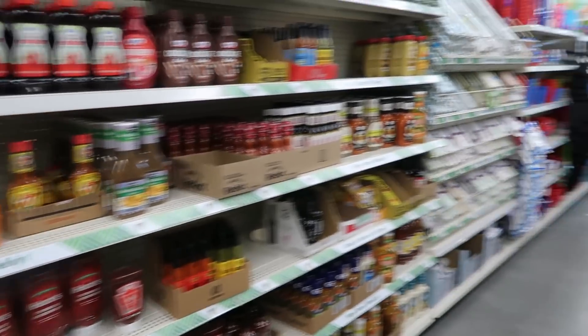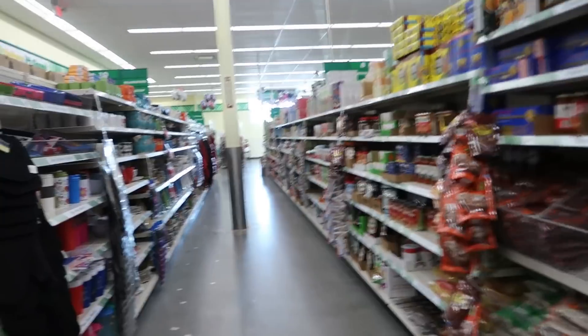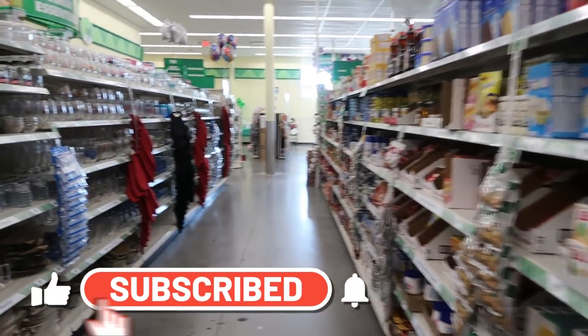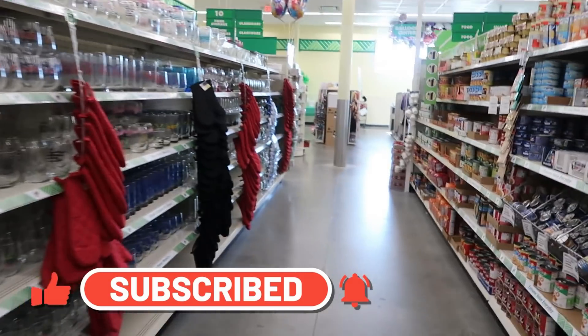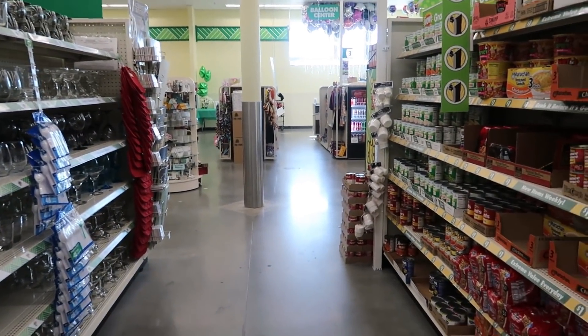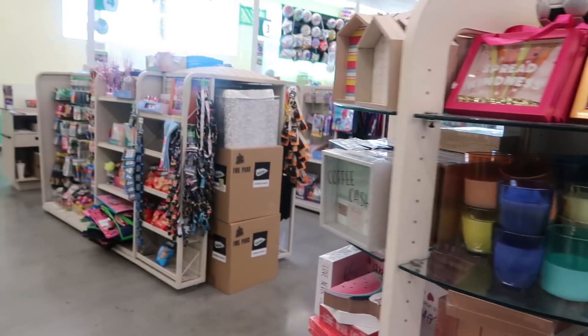Well you guys, I think that's going to be it for both Dollar Trees today. I don't think I need to go down the last row because it's cleaning supplies and stuff like that. So I'm going to go ahead and wrap this up now. I hope you enjoyed this. Make sure you guys hit that subscribe button. Thank you so much you guys for all the love and support that you guys show to my channel and the beautiful and sweet comments. I really really appreciate you guys — and that's why I keep doing what I do, because I know you guys like coming to the store.